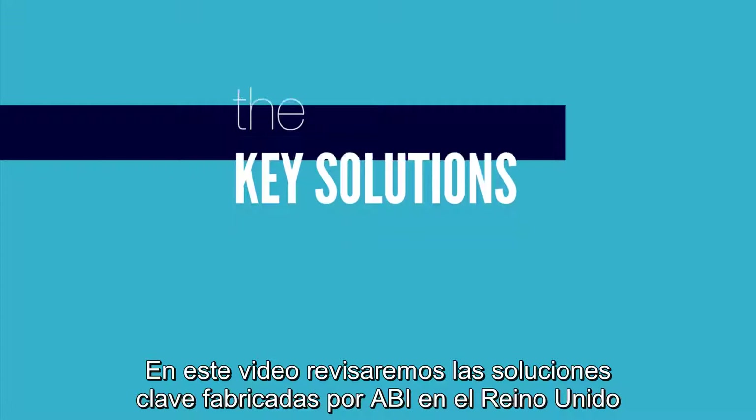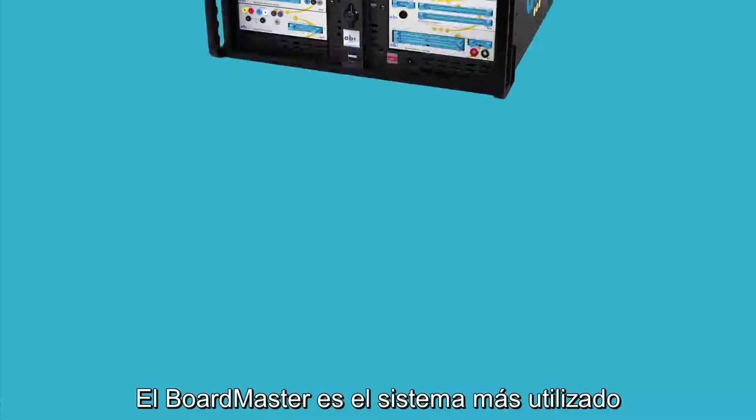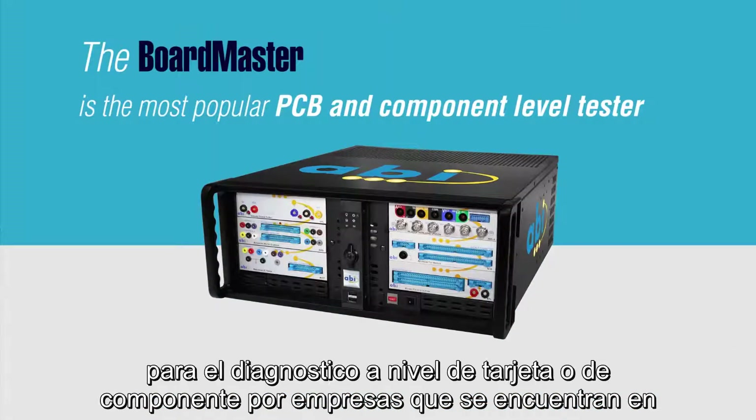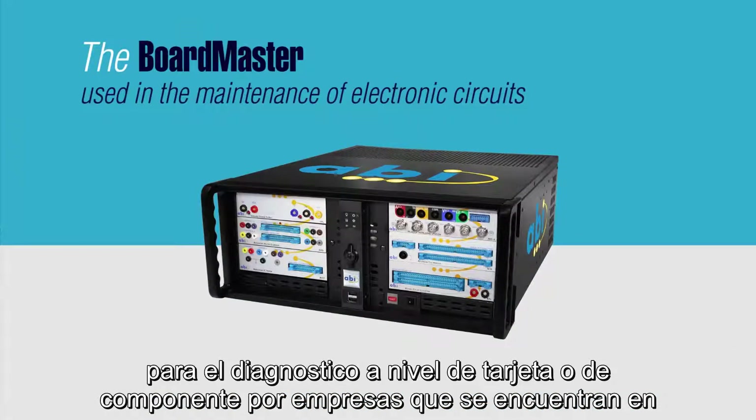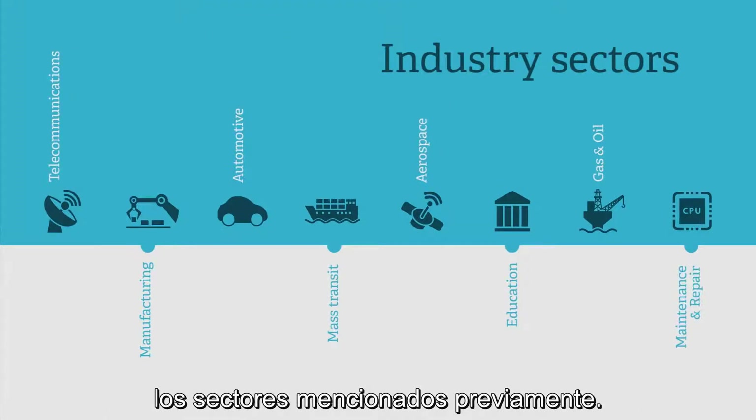In this video, we will review the key solutions manufactured by ABI in the UK for fault finding, as well as their benefits. The Boardmaster is the most popular PCB and component level tester used in the maintenance of electronic circuits, employed by companies operating in the sectors mentioned previously.